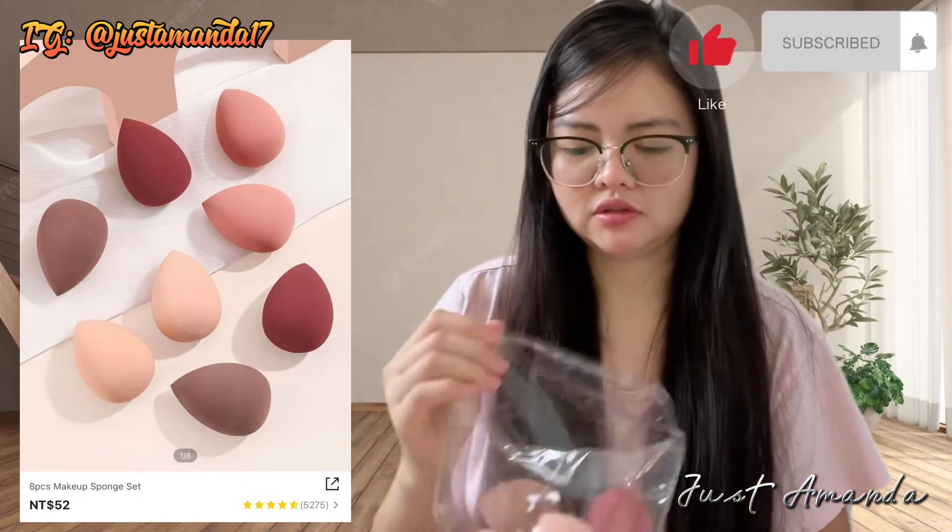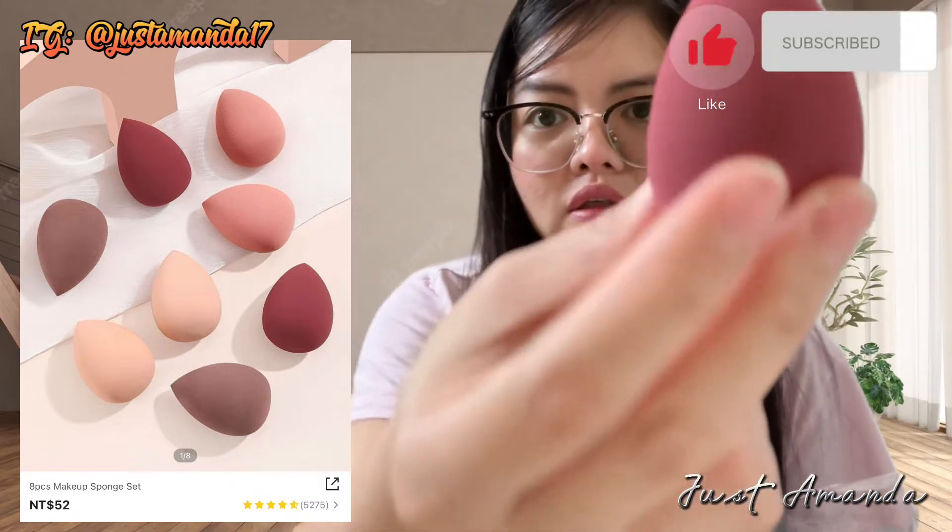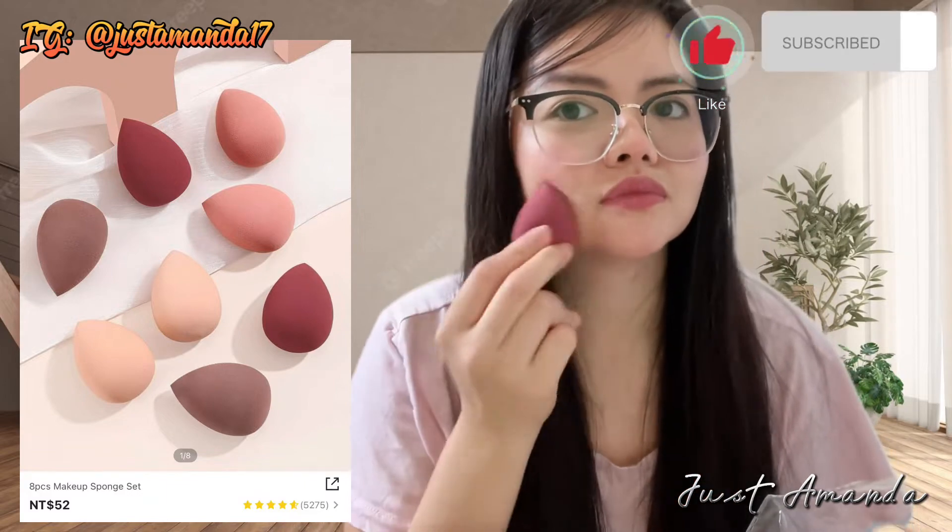Bumili din ako ng makeup sponge set, $52 lang. Ang gaganda ng kulay niya. Ang lambot — mas malambot pa sa iyo.